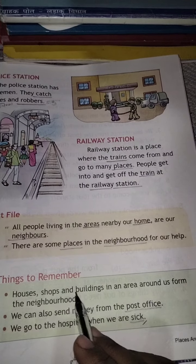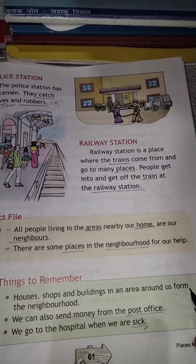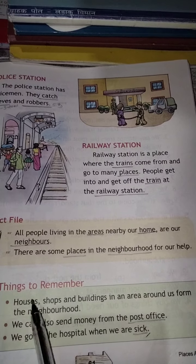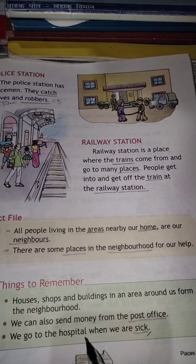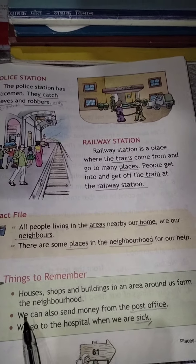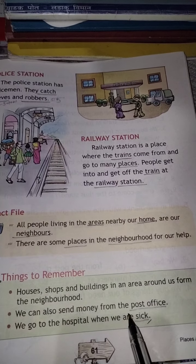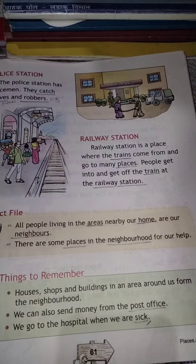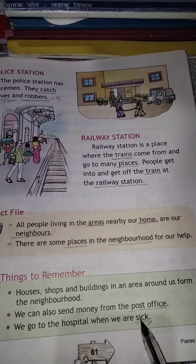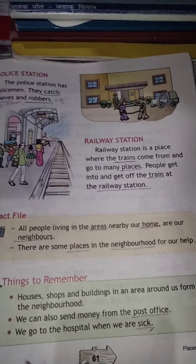Things to remember: Houses, shops, and buildings in an area around us form the neighborhood. Hamaare paros mein bahut saare ghar hain, shops hain, buildings hain — woh saare mila kar paros banate hain. We can also send money from the post office. Post office se hum paise bhi bhej sakte hain. We go to the hospital when we are sick — yaani bimaar hum hospital mein jab jaate hain, jab hum bimaar hote hain.